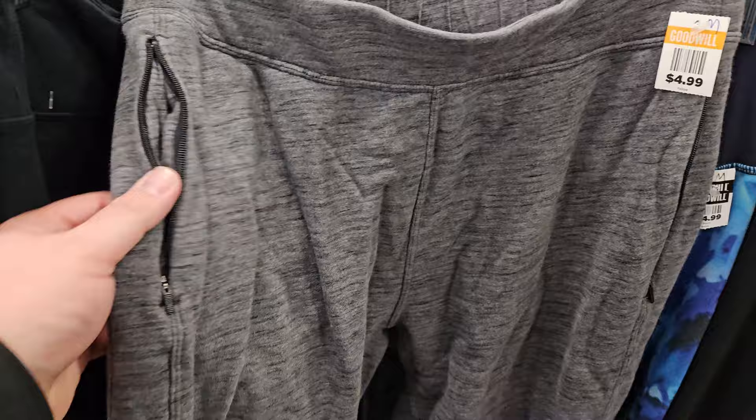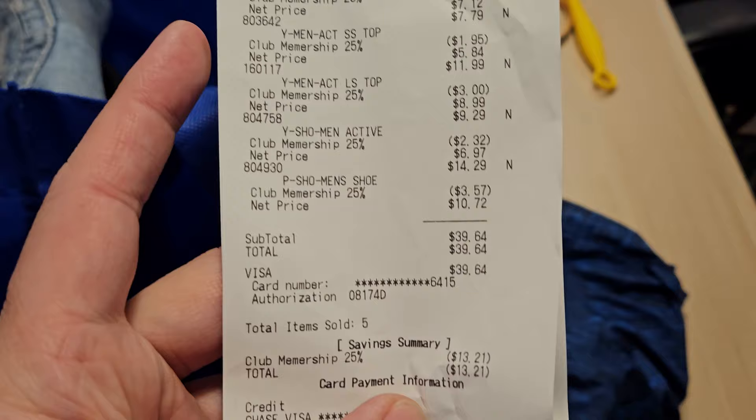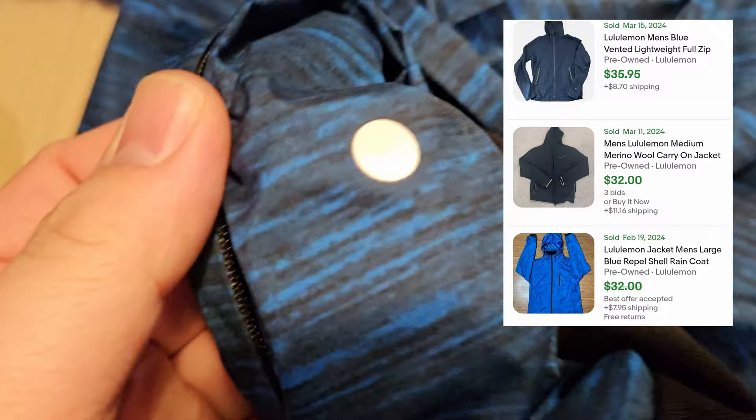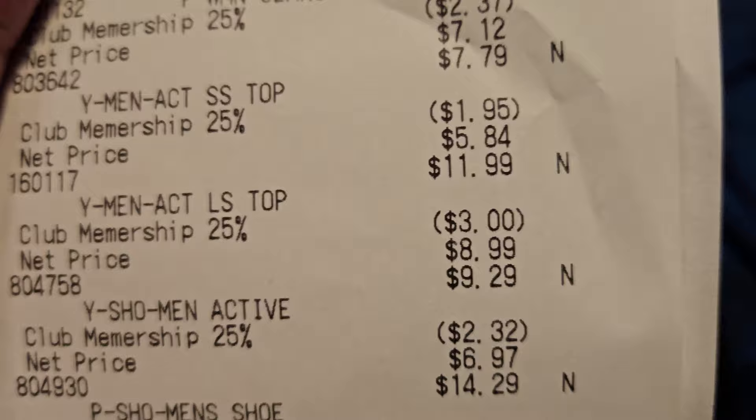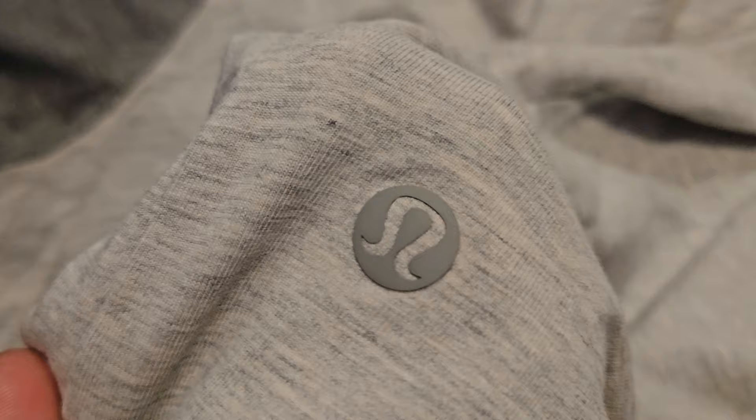Going to do things a little differently today and just pull stuff out of the bag. Starting with the Savers haul. I did end up putting the Hokas back — they were a little bald. Paid $39.64 total, 25% off everything. First item is a Lululemon windbreaker jacket, priced at $11.99, size extra large, came down to $8.99. Next is a Lululemon t-shirt — no size tag, it was cut off — priced at $7.79, came down to $5.84.